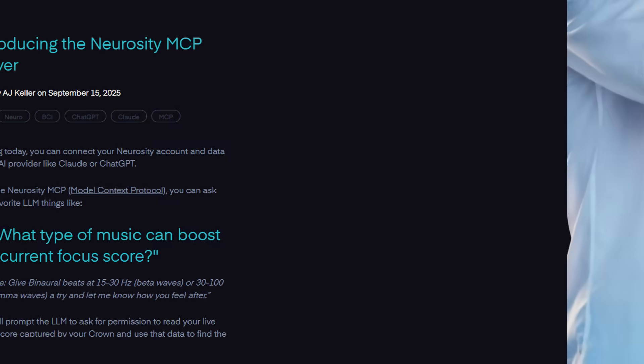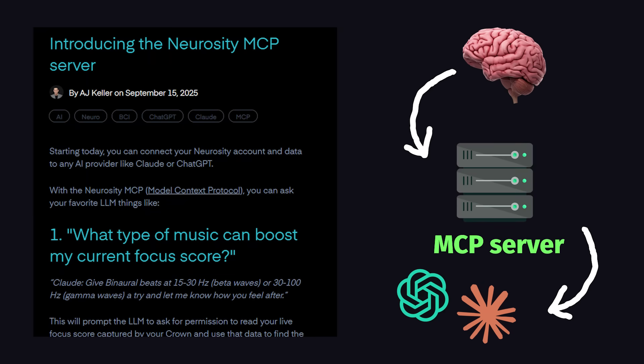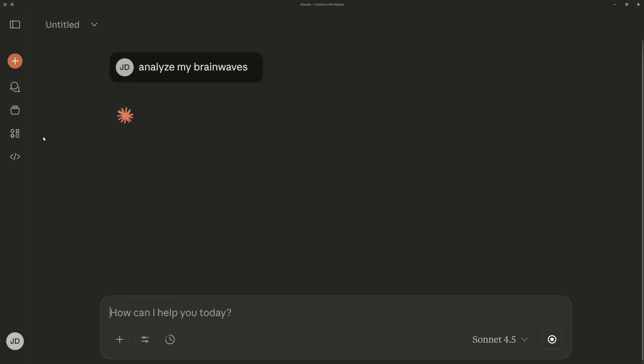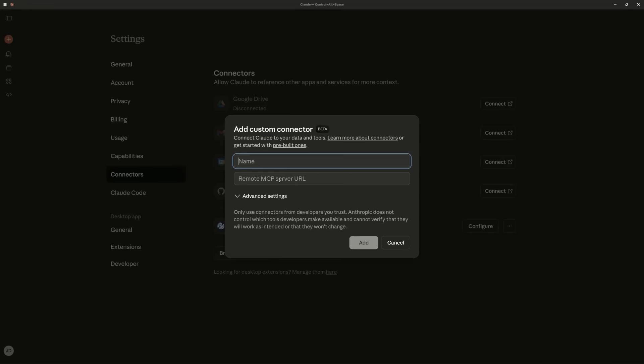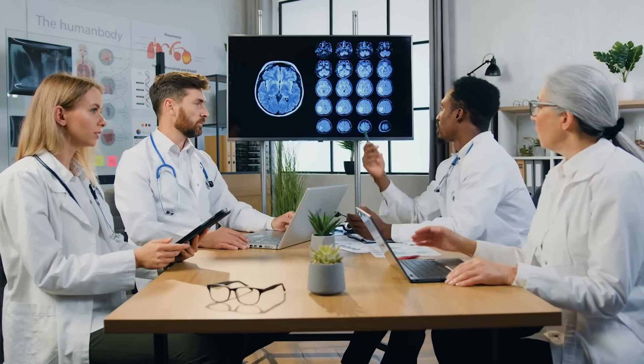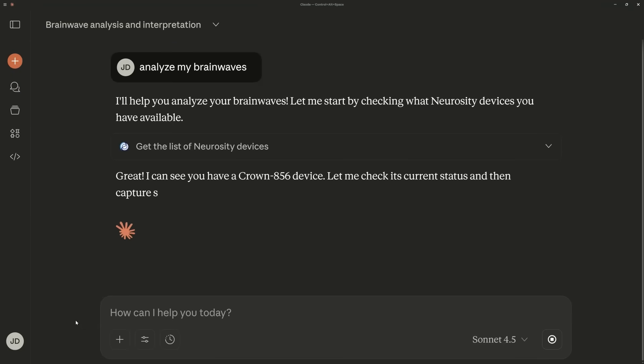But now here's the crazy part: they just released an MCP server that can easily connect your brain activity to any AI agent. That means you can let a tool like Claude Code tap into your brain activity and analyze it, or use it as context in any prompt. All you have to do is set up the Crown device, then open up Claude Code and add the Neurosity connector. And now your neurologist, with 20 years of medical training, is completely obsolete, because we can just go right into Claude and analyze our brain waves.